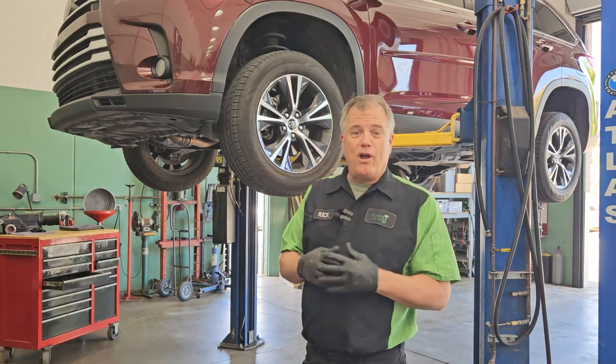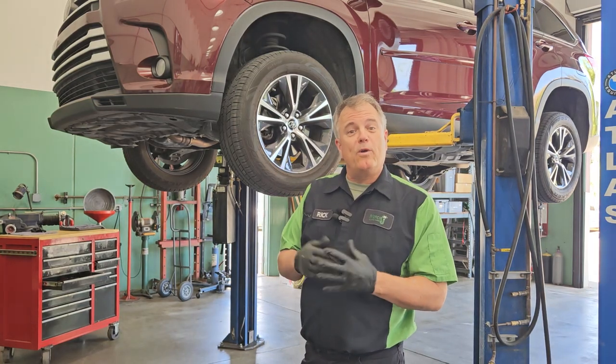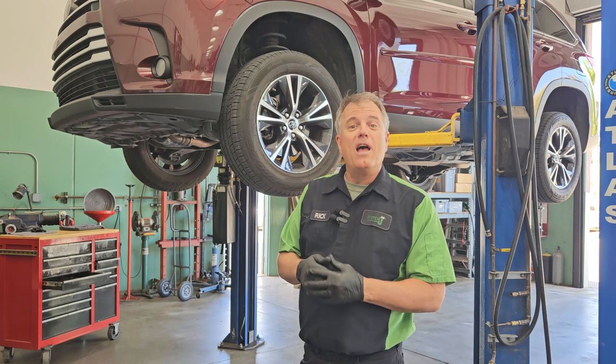Why does your air conditioning not blow at all? Welcome to Mercy J, where Compassion and Craftsmanship come together. I'm Rick Smith.